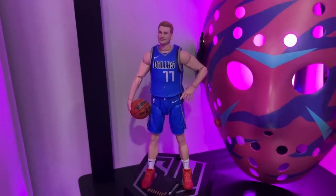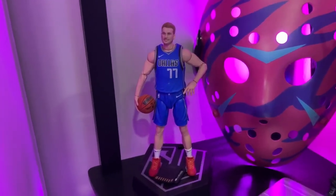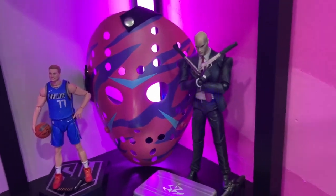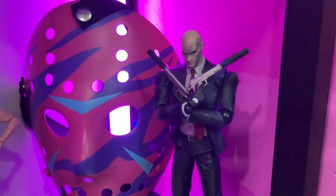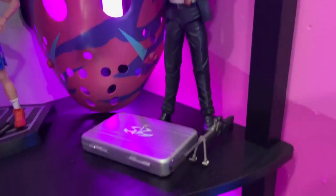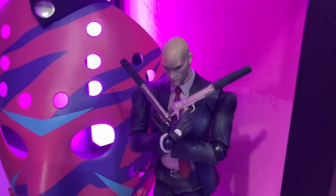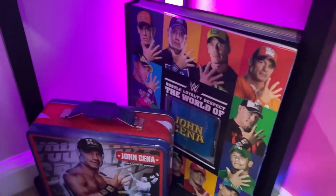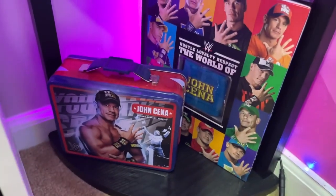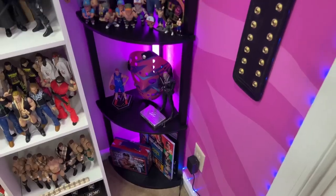My favorite current NBA player is Luka Dončić — Kobe Bryant is my all-time favorite, but we have Luka represented in Starting Lineups. Then we have Agent 47 from Hitman in a Play Arts figure — one of my favorite video game series — with a custom briefcase and custom silver ballers I made for the figure. At the bottom, a John Cena book and lunch box to complete the shelf.